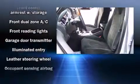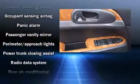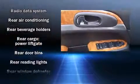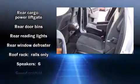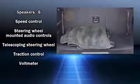Third row seats provide an even greater maximum passenger capacity. High-intensity discharge headlights illuminate your path for maximum visibility. In the event of a rollover collision, side curtain airbags provide additional protection for outboard seated passengers.